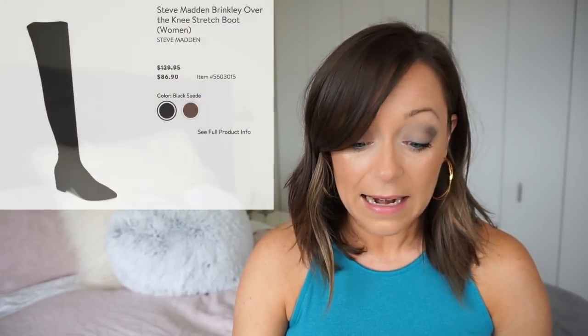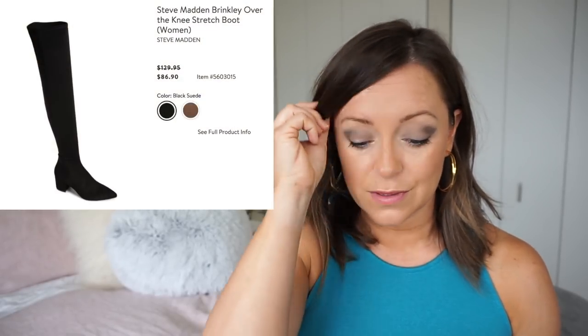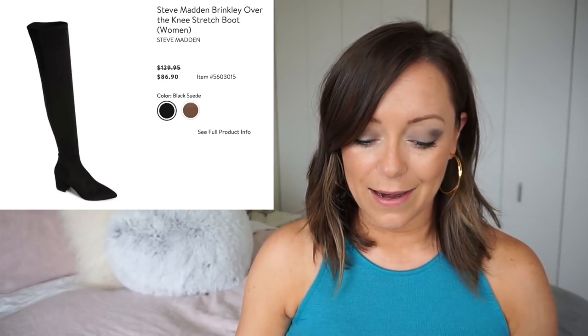This Vince Camuto bootie is cute, but I already have a bunch of booties. I'm not into the cowboy western look — if you are, then these are the shoes for you, they're just not my style. The Steve Madden over-the-knee stretch boots are super cute for $86.90.